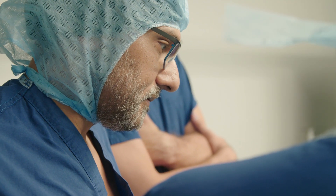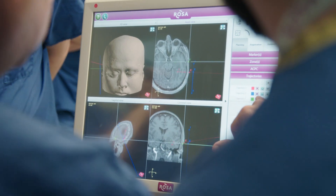We ourselves couldn't believe how well the patient looked after the operation, so it's remarkable. If you wanted to know more about Visualase I would strongly suggest that you get in touch with us at the Harley Street Clinic and we can then discuss your case in detail.